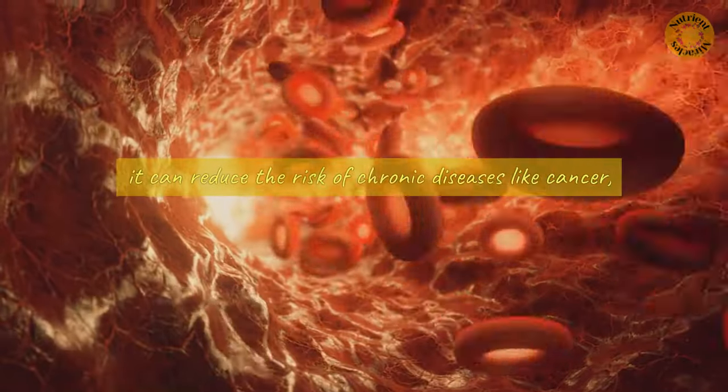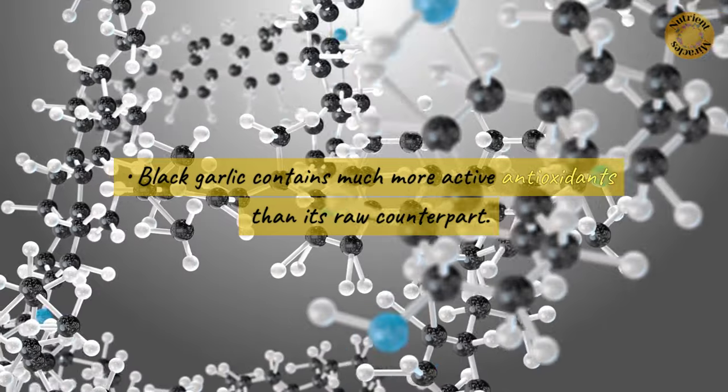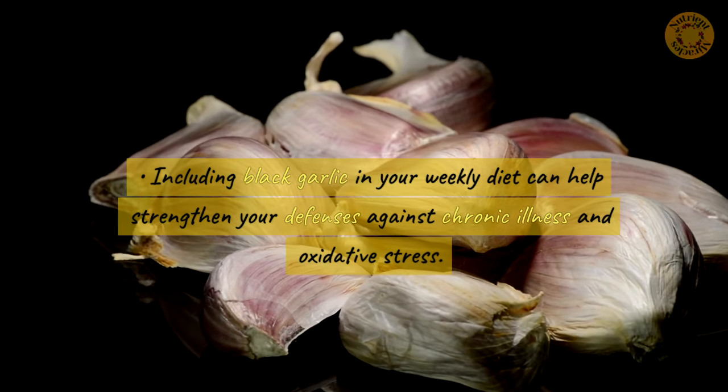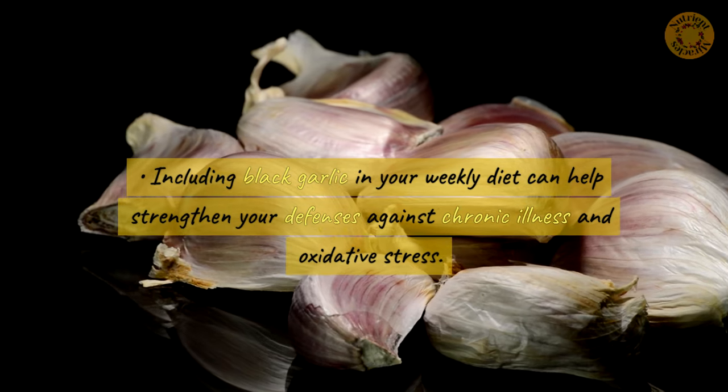It can reduce the risk of chronic diseases like cancer. Black garlic contains much more active antioxidants than its raw counterpart. Including black garlic in your weekly diet can help strengthen your defenses against chronic illness and oxidative stress.